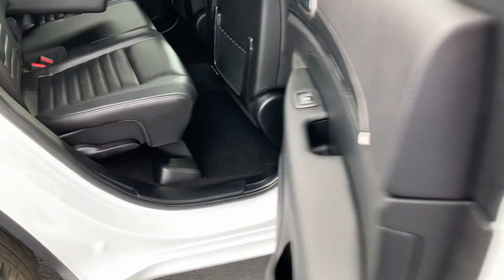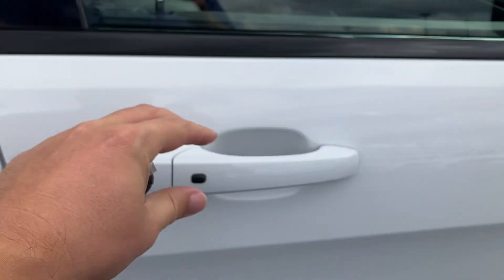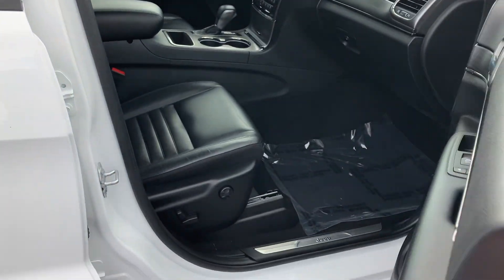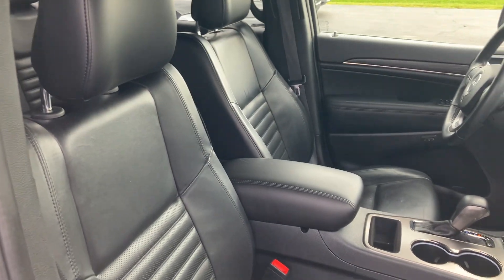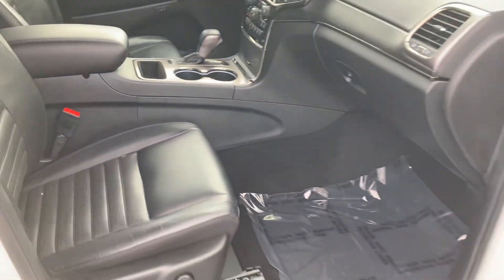Super nice vehicle. This is one that we don't see a lot of. We get plenty of Limiteds in, but not necessarily a Limited X where you get the performance hood and this type of interior.